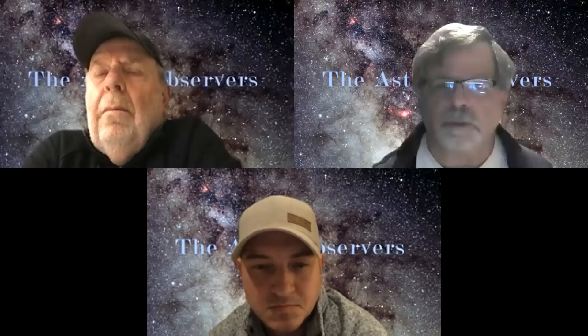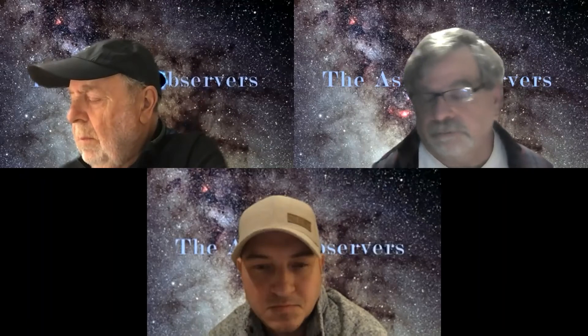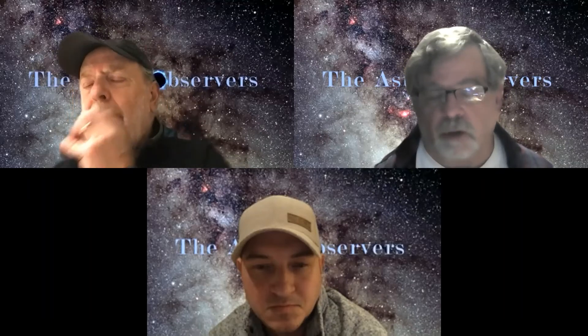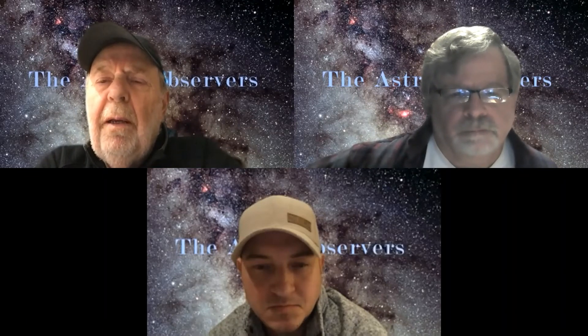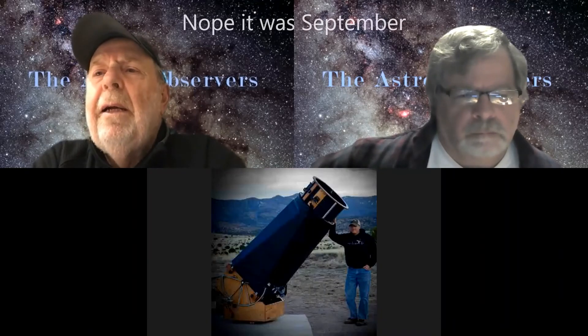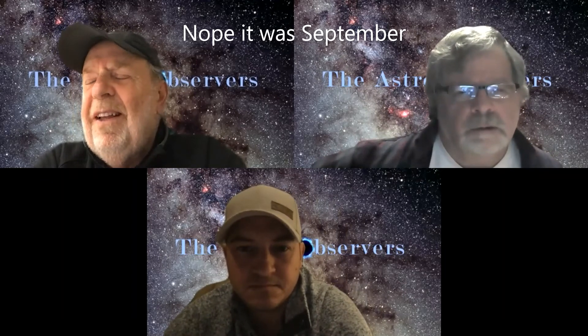That's it for my observing highlights. It's a shame because usually October is one of our better observing months, but it just didn't turn out to have a lot of good nights — really just that one night. Rob mentioned not having a good month either. We did have that one night up at Hawk Mountain — that was the night someone chased down the little planetary NGC 6886. That was kind of fun.